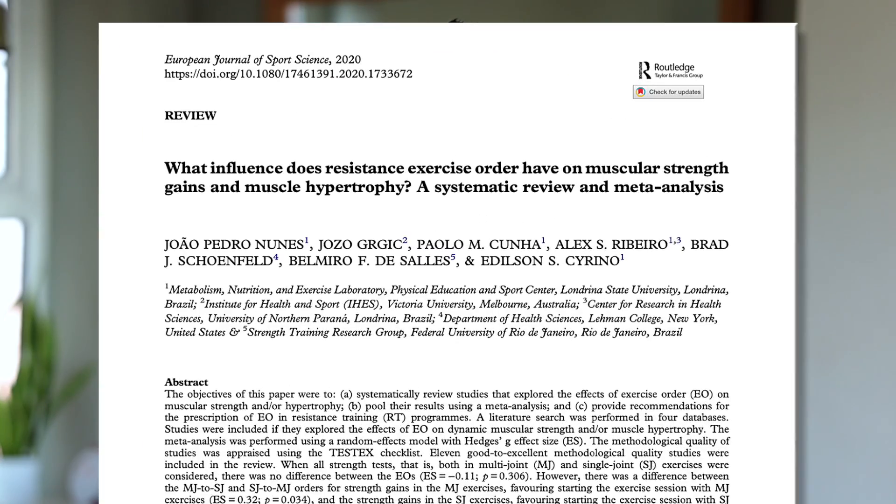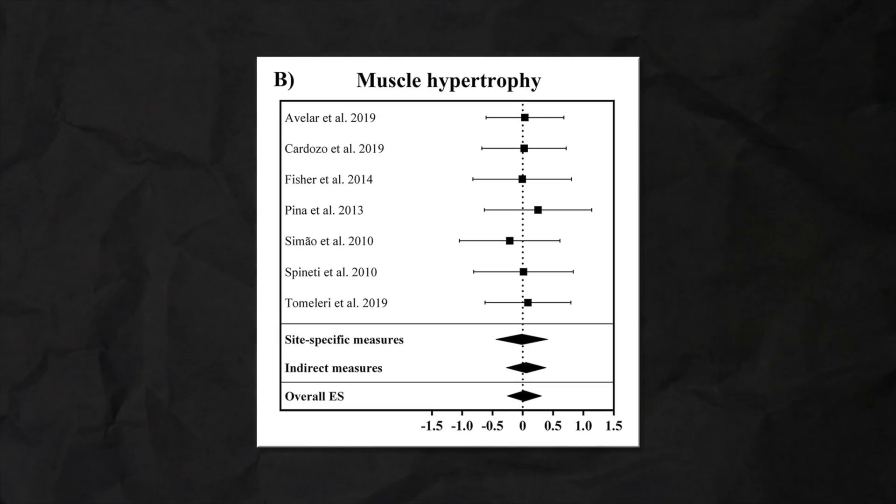However, it turns out I was wrong. This is where a meta-analysis by Nunes and colleagues from 2020 comes in. They analyzed 11 studies and looked at the effect of exercise order on both muscle hypertrophy and muscle strength. Shockingly, for muscle growth, they didn't find a difference. In other words, no matter the exercise order you used, you saw basically the same growth. This is kind of good news — it means you don't need to worry about exercise order too much and can focus on things like training close enough to failure.